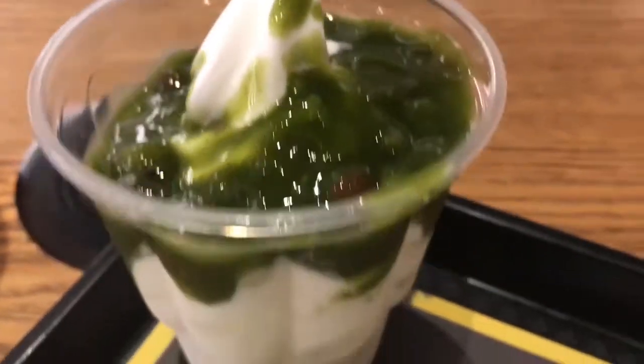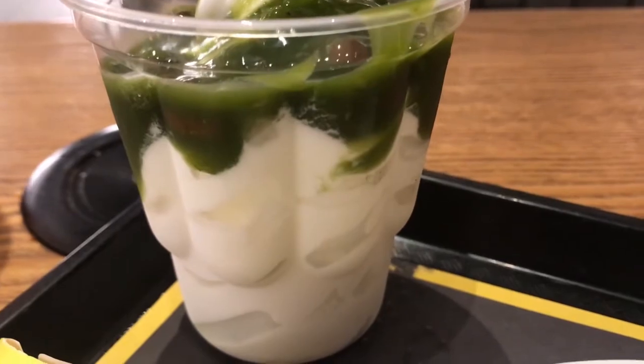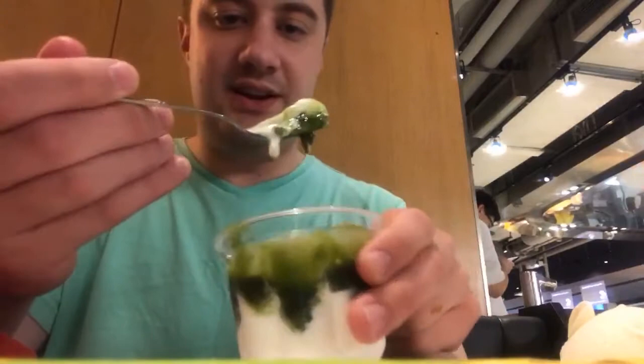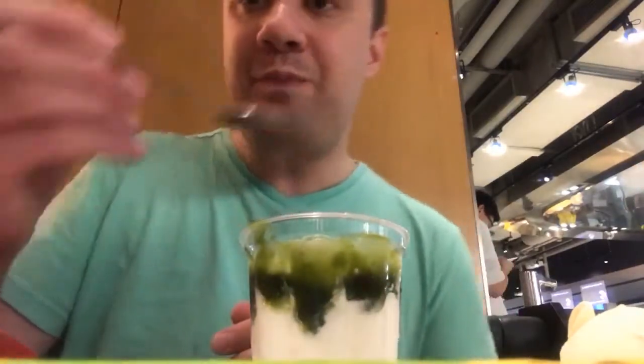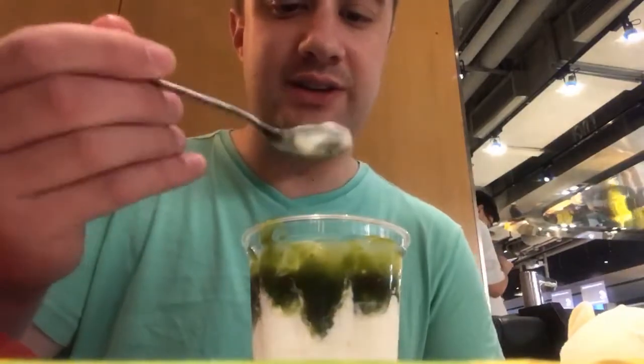This is the green tea and bean sundae. I believe there's red bean in here. It's just kind of like your regular McDonald's vanilla sundae. If you're a fan of green tea, you'd like this.